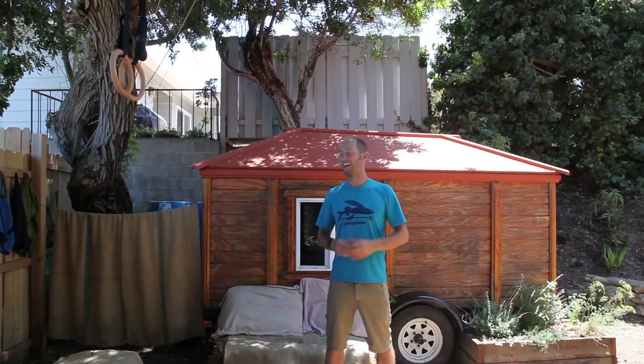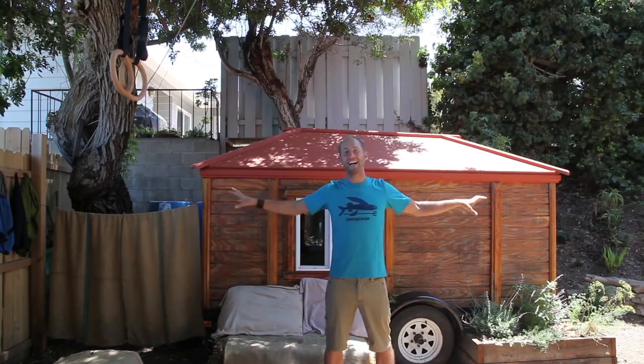Welcome to the Teeny Greeny. My name is Rob Greenfield and I compost my own poop. I live right here in San Diego, in the city, in this tiny house, and I compost my own poop.